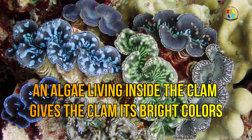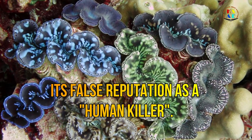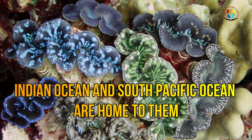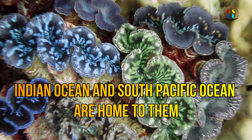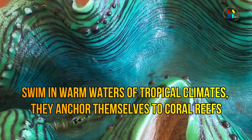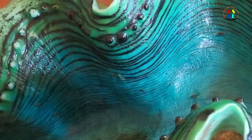An algae living inside the clam gives the clam its bright colors. There have never been any human deaths attributed to the giant clam, despite its false reputation as a human killer. The Indian Ocean and South Pacific Ocean are home to them, as they swim in the warm waters of tropical climates and anchor themselves to coral reefs.